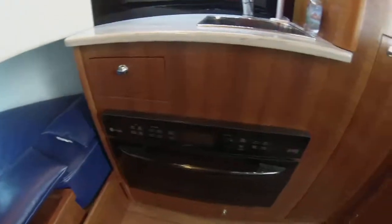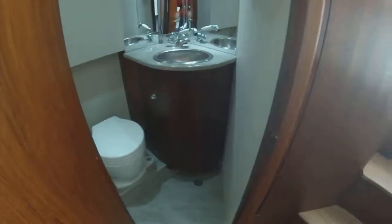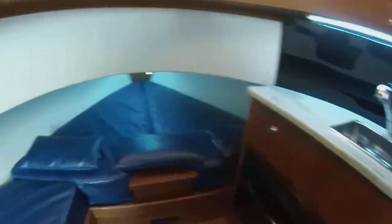Cabin — full galley with an Advantium oven, head. Great two-person cabin to overnight in. Generator, AC, heat of course.